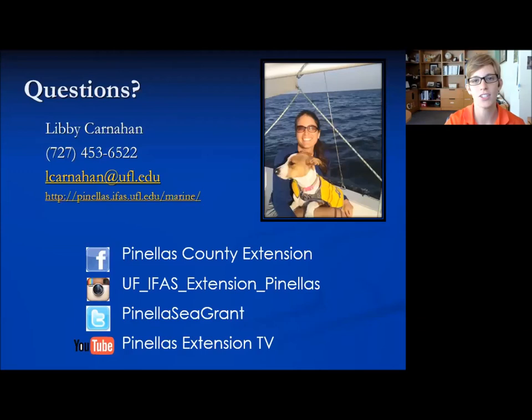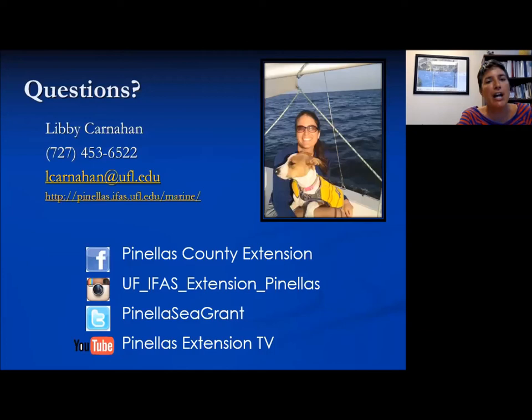Audrey asked: are leatherbacks the only turtles to eat jellyfish? I think some of the others that are omnivores will eat jellyfish as they're available as a food source as well, but I'd have to look back at my slides to confirm.